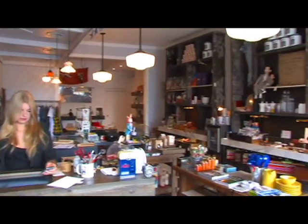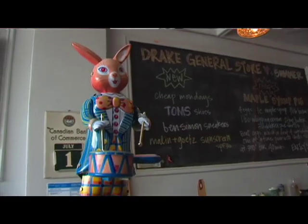Joyce, Carlo, thank you so much for inviting me into this amazing store. I'm Zoe Sweet, and I hope that you can come and check out the Drake General Store as soon as you can.